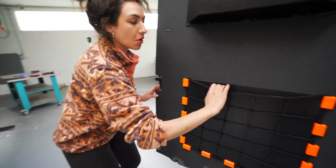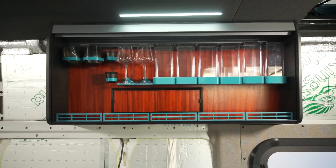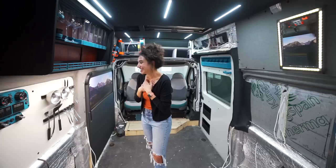We customize and 3D print just about everything, and now we are on a new mission: make the best possible camper van with no imagination limits and see what we end up with.